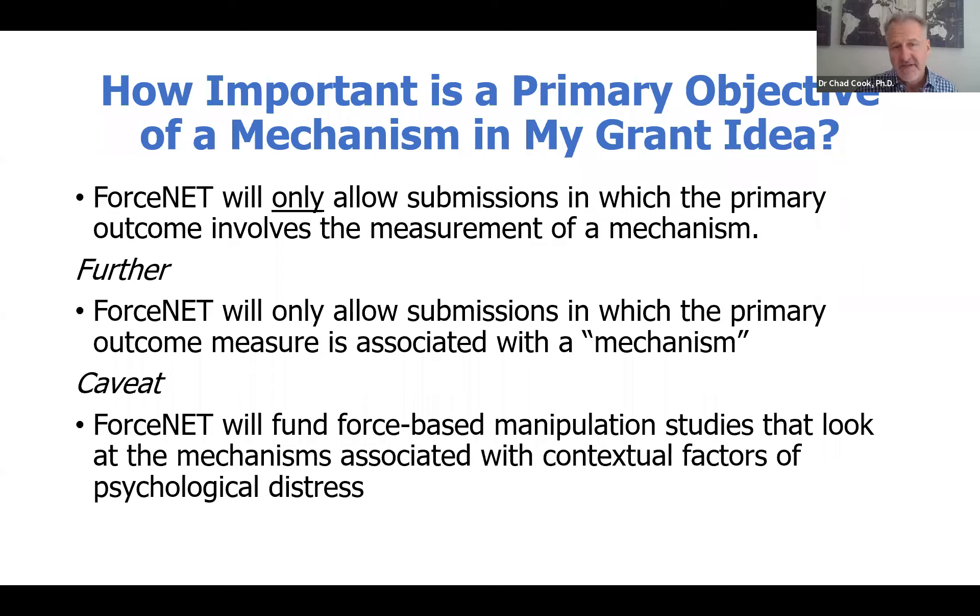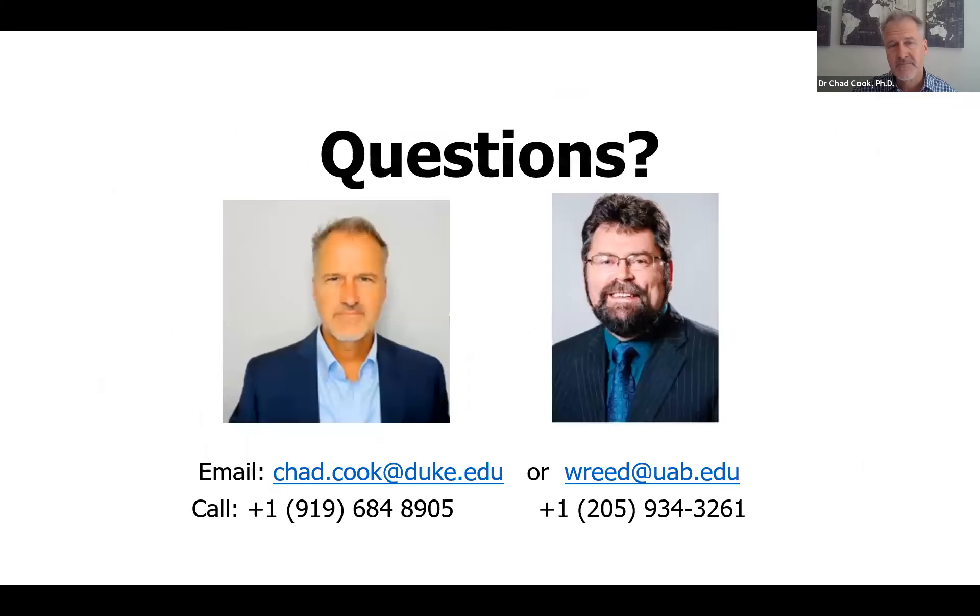We will fund force-based manipulation studies that look at mechanisms associated with contextual factors of psychological distress, but I would recommend that you reach out to either Dr. Reed or myself to discuss your research idea before submitting that. If you have any questions, you're more than welcome to email us at these two contact numbers or call. Thank you so much for your interest, and we hope you consider submitting to ForceNet.